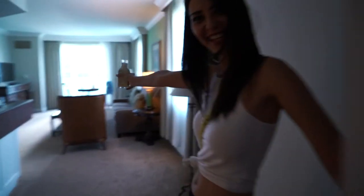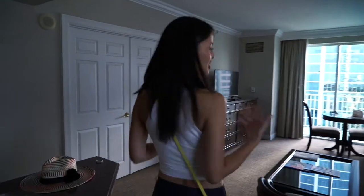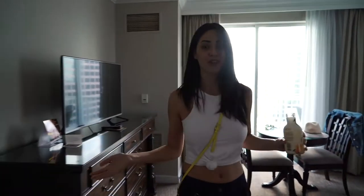Welcome, come on in to our amazing suite! We were so surprised when we got this room — we booked a normal room, and when we checked in they said we were upgraded. We were thinking we'd get a bigger bed, but no, we got an entire suite.